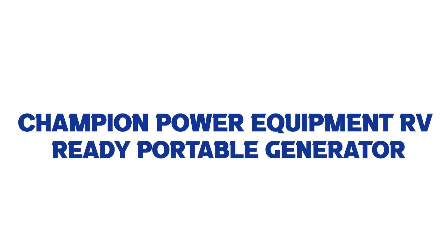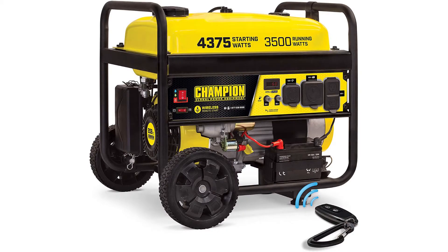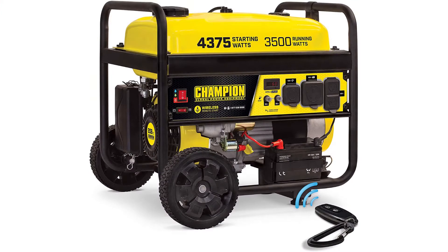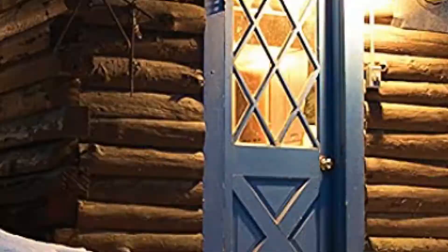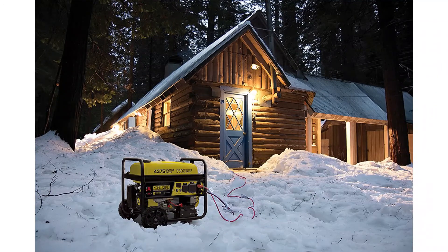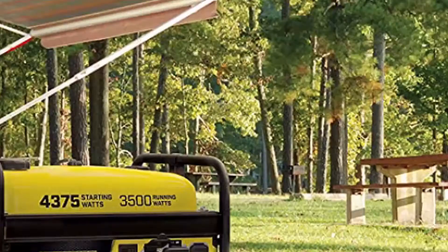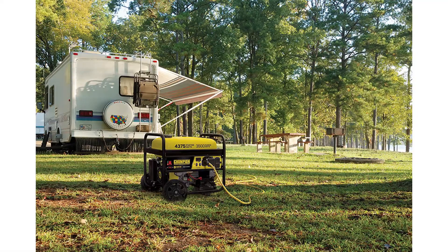Number 4: Champion Power Equipment RV Ready Portable Generator. Our 3,500-watt generator with remote key fob allows you to start and stop your generator from up to 80 feet away. The 208cc Champion engine with electric start and included battery features IntelliGauge and has the power you need for your RV, home outage backup, or your next project — with enough power to start and run a 15,000 BTU RV air conditioner.